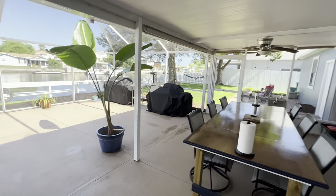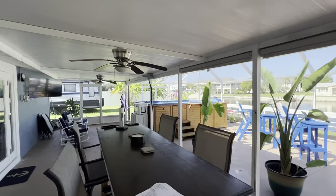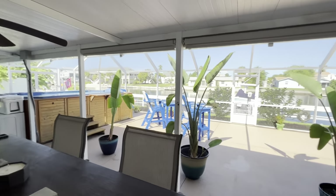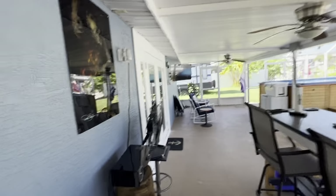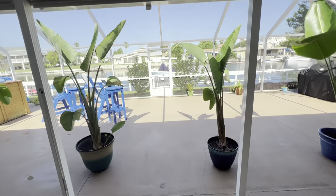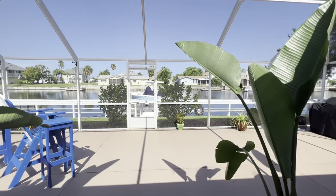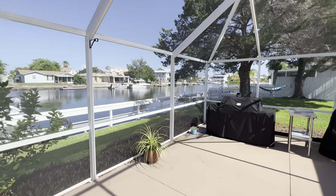My name's Greg Klesias. I'm the broker-owner of Gulf Coast Fishing Homes Realty. This is being listed today for $659,000. Give me a call at 813-394-4356 if you'd like to set up a showing of this house. Have a great day.